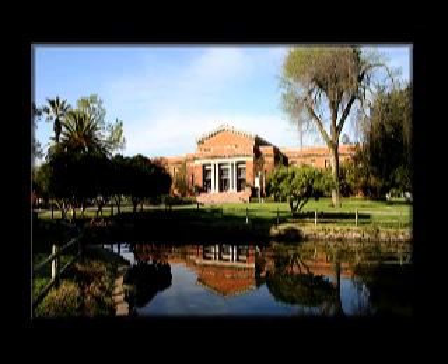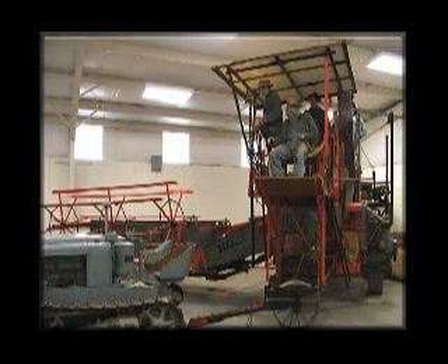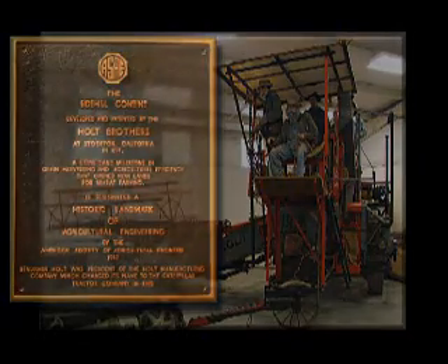Two ASABE historic landmarks were dedicated on January 13, 1983 in Stockton, California's Hagen Museum's Holt exhibit. The first was awarded for the Side Hill Combine developed and patented by the Holt brothers of Stockton, California in 1891.